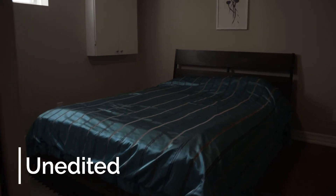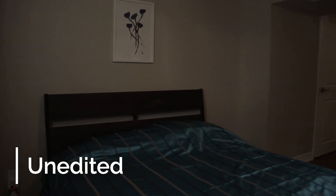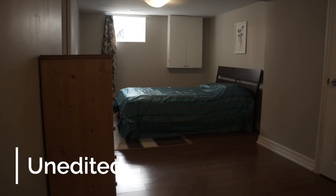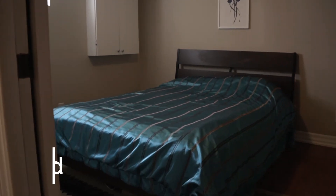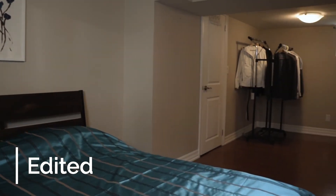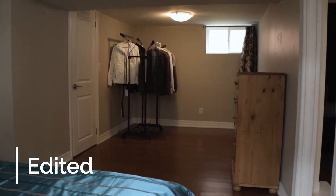The lighting was also a little challenging, especially in the basement and the bedrooms. I really had to pump up the ISO and the footage was starting to break down at that point, because this is a crop sensor camera — not great with low light. Same issue with the lens at a variable f3.5 to 5.6.